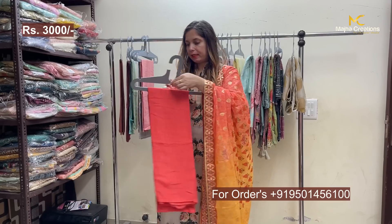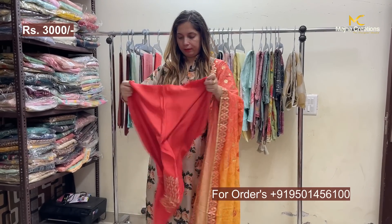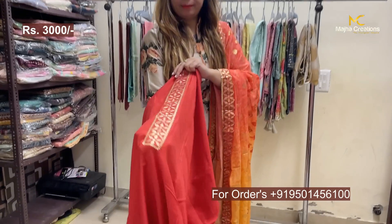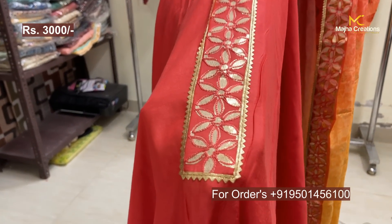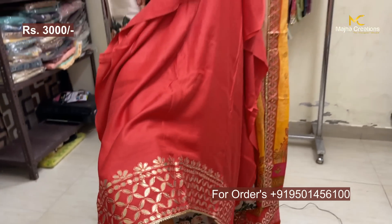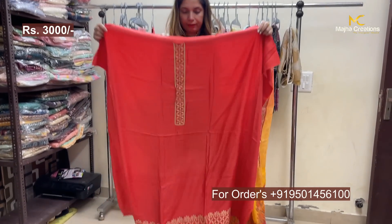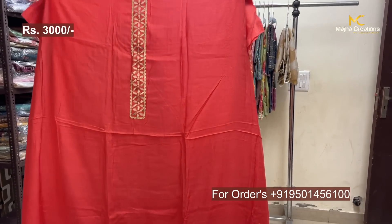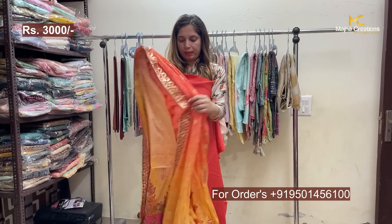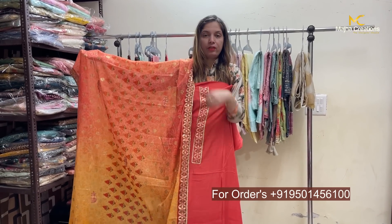The bottom will be muslin silk and the shirt will also be muslin. The neckline will have gota-patti and aari work, and the hem will also have aari work and gota-patti with a slightly wide border. The back side will be plain, and with a beautiful dupatta this is the complete look. Range: 3000.